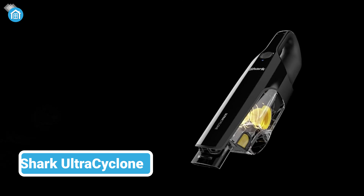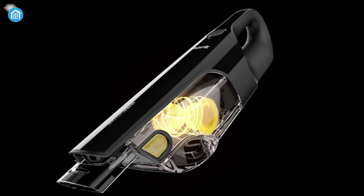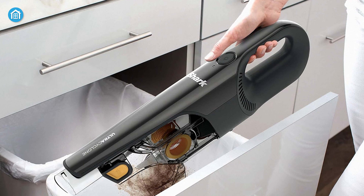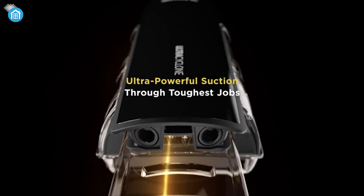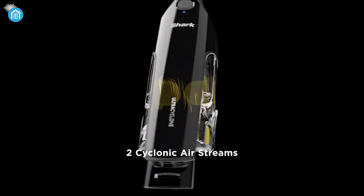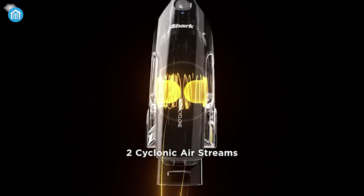Tackle tangles, trails and big messes effortlessly with Shark's revolutionary Ultra Cyclone Stick Vacuum. Weighing under 3 pounds and coming with a look that resembles a video game accessory aesthetic, this lightweight cleaning powerhouse packs incredible suction spanning two ultra-forceful cyclonic airstreams.